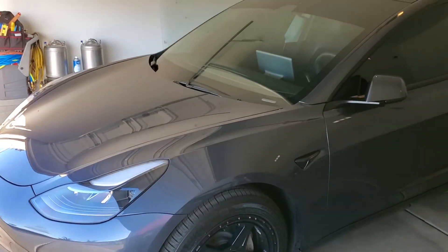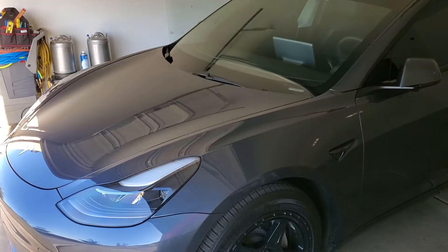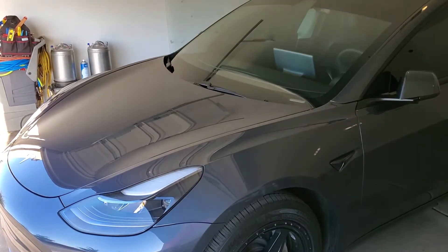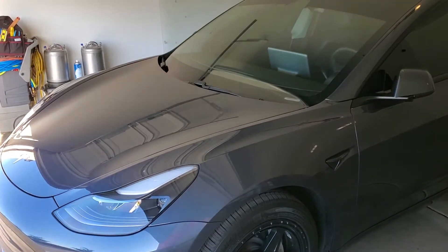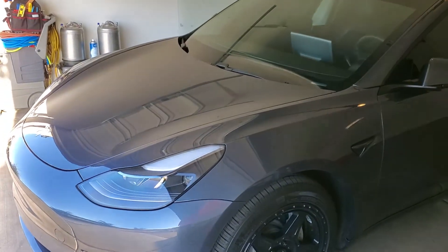You can reach Tint Monkey at 623-210-8000. This is a 2021 Tesla Model 3. We completely clear-browed the whole front of this vehicle and it absolutely came out perfect.